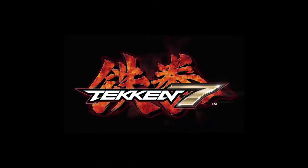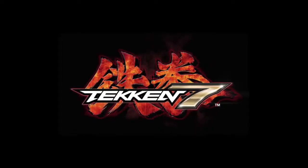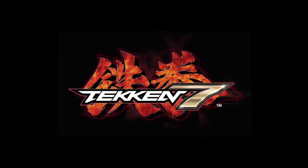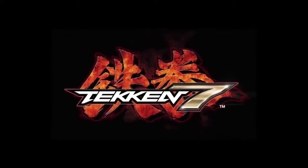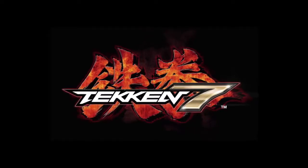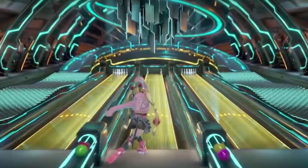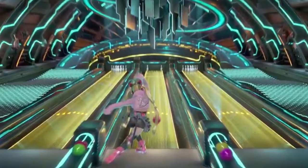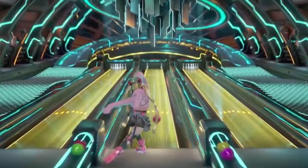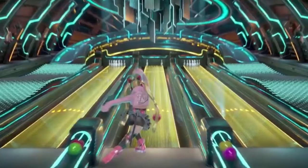Bandai Namco has announced a release date for Tekken 7's first major piece of downloadable content. The fittingly titled DLC 1 pack launches on August 31st. The biggest feature of the upcoming DLC pack is Ultimate Tekken Ball, the bowling minigame that debuted in Tekken Tag Tournament for PlayStation 2. Ultimate Tekken Ball allows players to hit the lanes with their favorite characters for a 10-pin game of bowling.